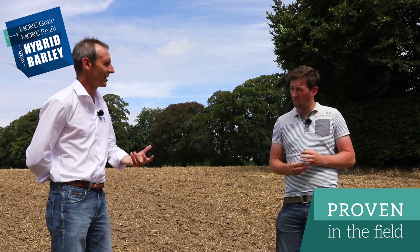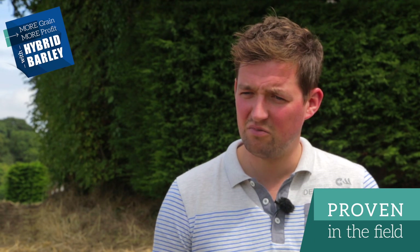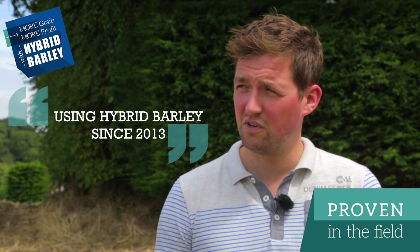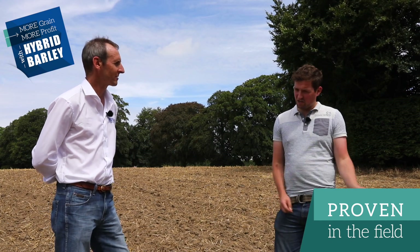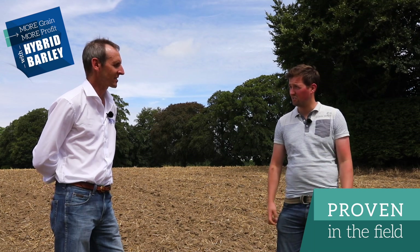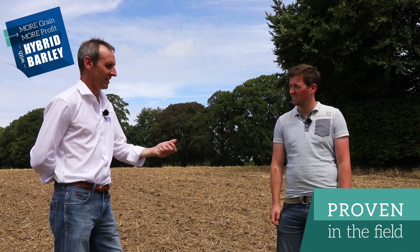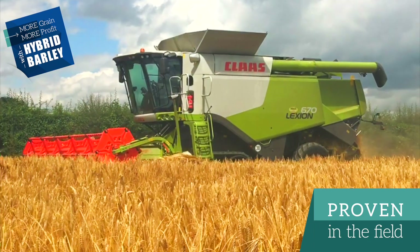You've been using the hybrids for how long? We've been using hybrid barley since 2012, 2013 — started using Volume, then moved on to Quadra and then now on to Bazooka. And you're finding they're doing the job? Yeah, every time a new variety comes out there's an improvement on grain quality or yield, and extra straw brackling. And compared to your two rows? There's a gap between the two and the six rows there nearly every year.